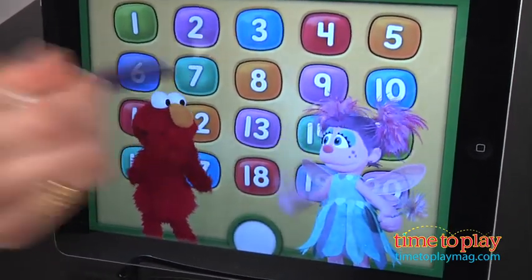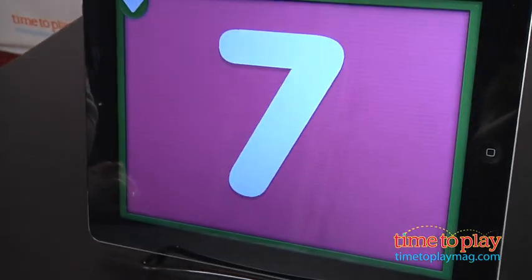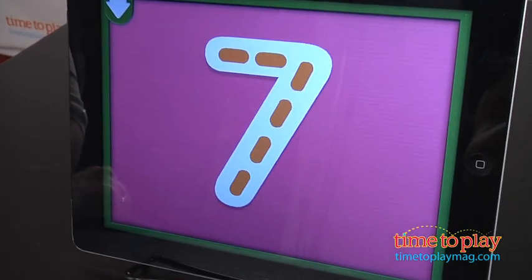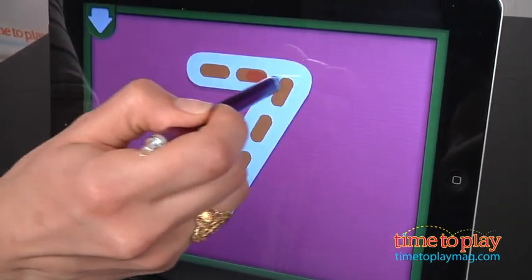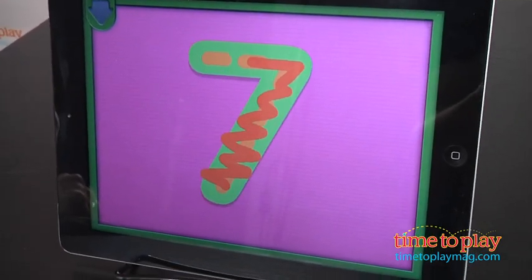Kids get started by tapping on Abby or exploring a favorite number with Elmo. After choosing a number, Elmo prompts kids to trace the number on the screen. This is not really a writing experience, but more exposure, as kids can just color all over the number and the app responds positively.